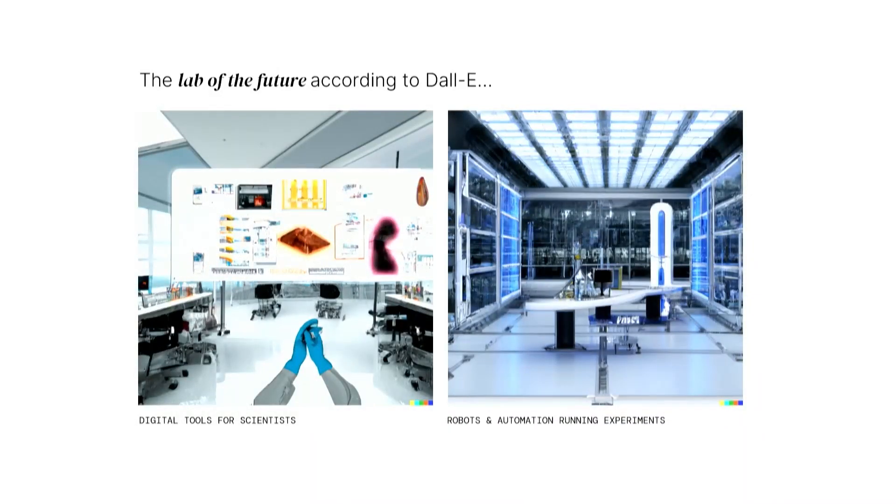I wanted to start with these two pictures. I'm sure many of you have heard about Generative AI and all the hype around it. I asked DALL-E what the lab of the future looked like, and it basically spat out these two images. This is obviously future-oriented, but it gets to two core principles we all talk about: tools for scientists — imagine everything in AR and VR where you can virtually model everything — and a perfect lab where automation is tucked away and you just tell it the experiment.